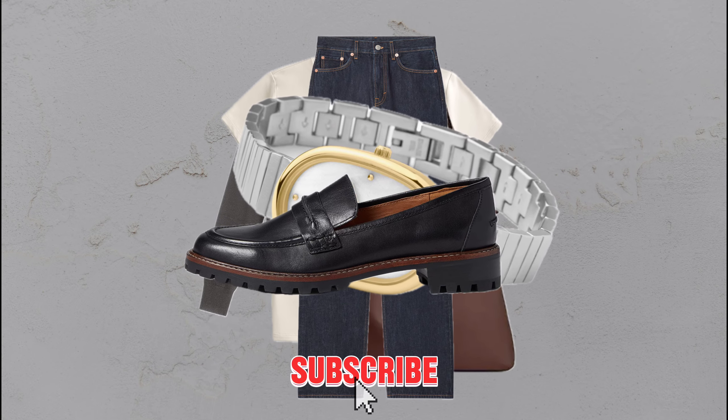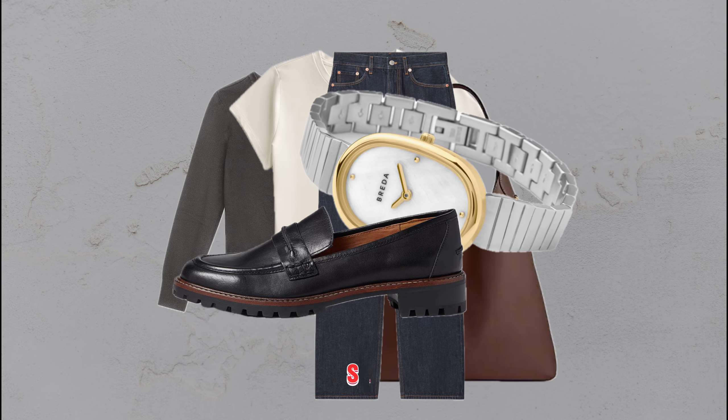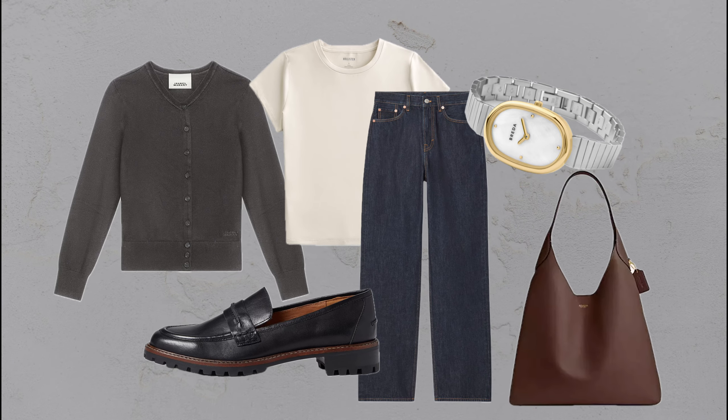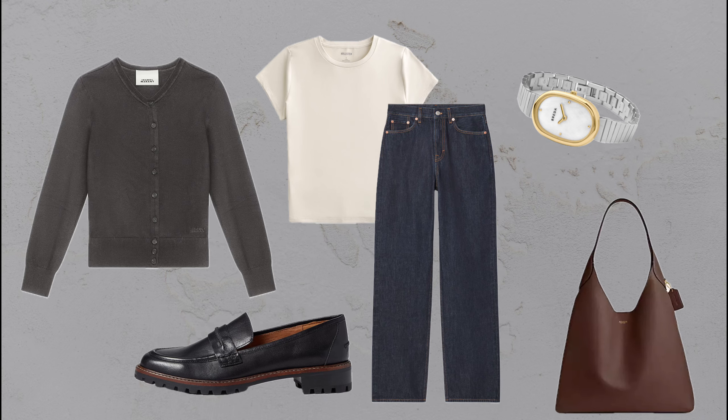Dark jeans, loafers, a cream tee, and a cozy cardigan strike the perfect balance of relaxed yet polished. This look works well for casual meetings or weekend outings.